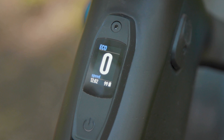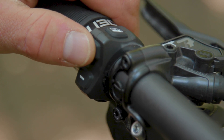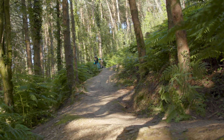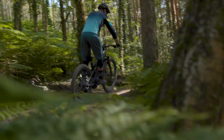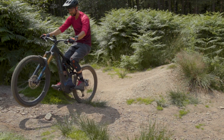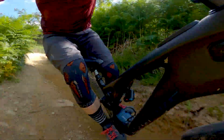Not only is it possible to switch between three predefined modes, riders can change the assistance level using the bar controller in 10% increments from 10 to 100% in real time, permitting smaller changes to match battery range, trail conditions or rider preferences on the fly. Specialized claims the 700Wh battery can deliver up to 2,500 metres of climbing, 70 kilometres of distance, and five and a half hours of ride time on a single charge.